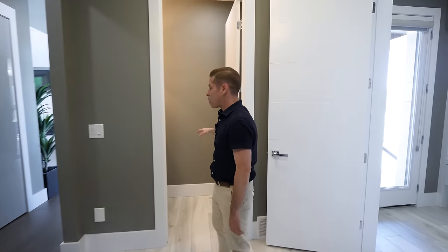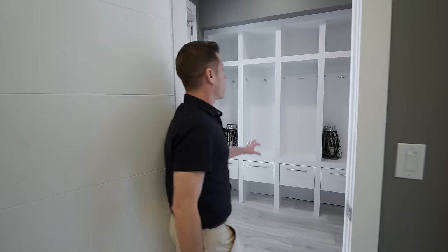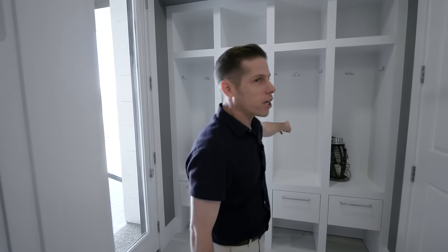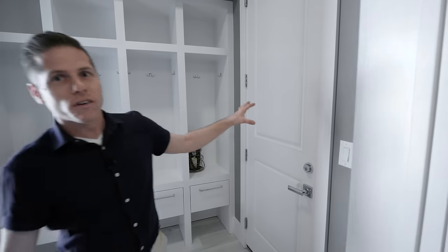Behind there is a little powder room with a toilet and sink. Over here you've got these nice cubbies — kind of reminds you of kindergarten where you'd hang your backpack. And then over here is the entrance to your four-car garage.